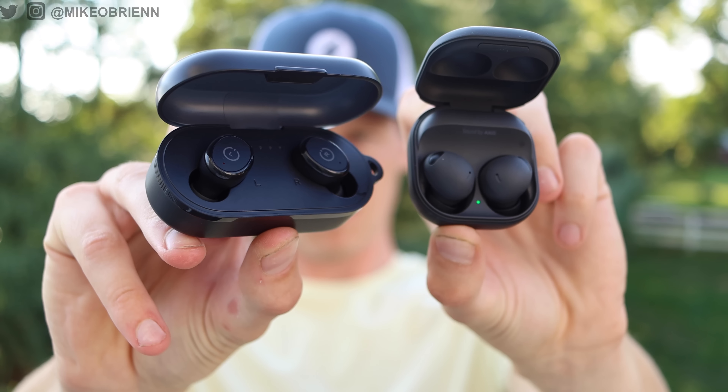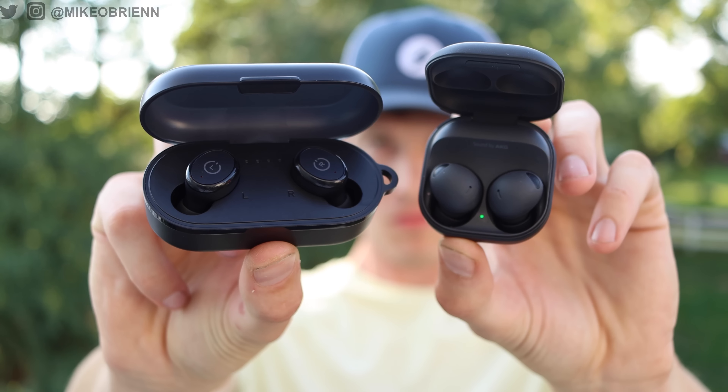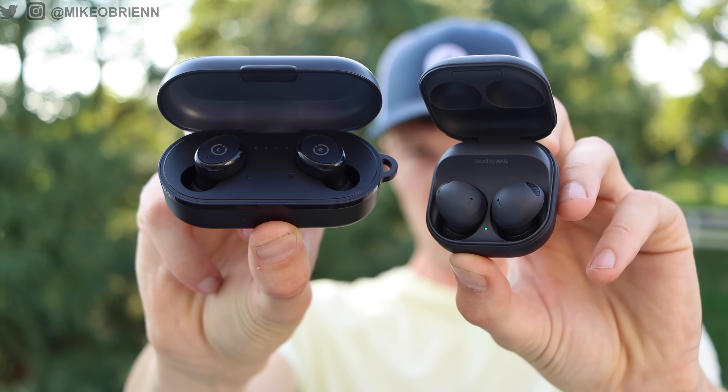At this point you might be thinking, of course you're going to get a better pair of earbuds for 10 times the price. But really the point of this video is to figure out what that money is actually going to — the design, the sound, what can you actually get for one-tenth the cost? For anyone new here, please consider subscribing. For those following my channel, you'll know I'm a big fan of high-value products that deliver a lot with high-end specs and high-end performance for a reasonable price. That's why these Tozo earbuds were so interesting to me — almost too good to be true.